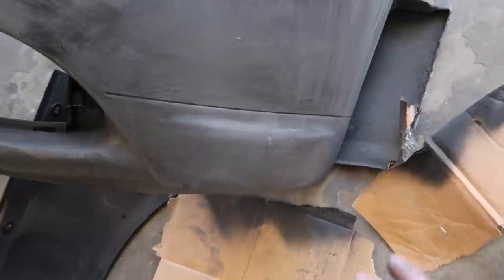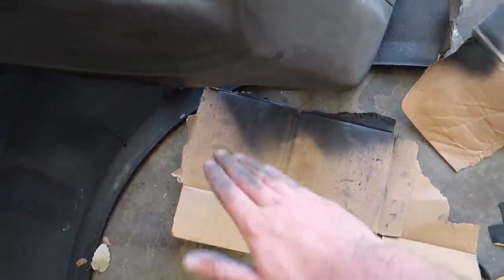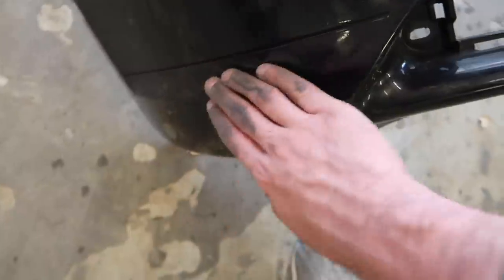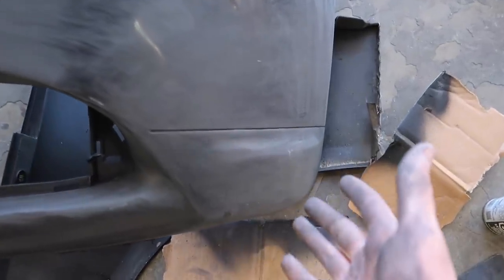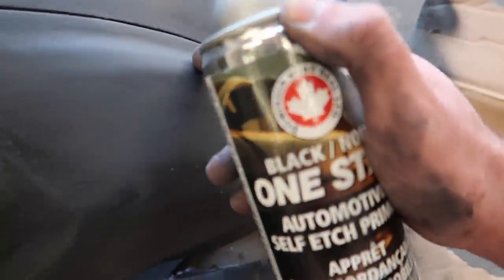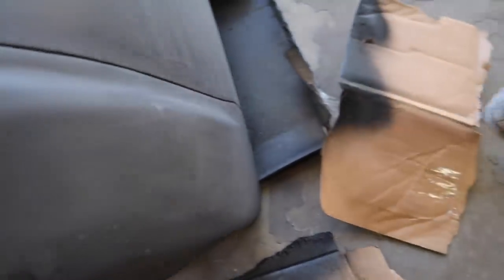I went ahead and sanded it down — check it out! I finally got that line. It's not perfect, but it's smooth and looks a lot better. I got it flushed down by heating it up and folding it inwards. The curve and line match up just like the other side. For somebody who's not an actual body expert, I think this came out great. FYI, this primer I use really helps distinguish the lines — it's about ten dollars a can. I'm going to wipe it down and mount this bumper on the car tomorrow.